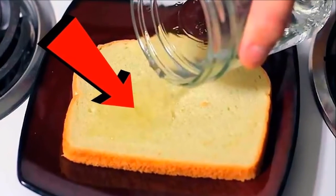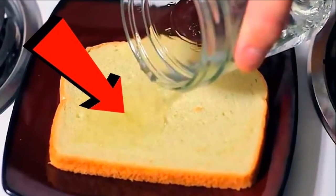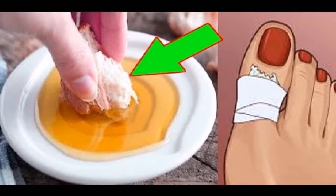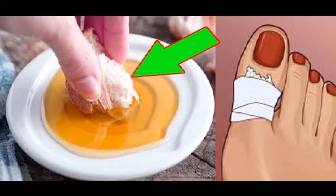Castor oil: it is very simple. You just need to apply some castor oil on your corns before bedtime. In the morning, you will be surprised by the results.